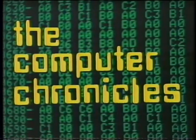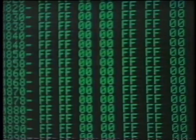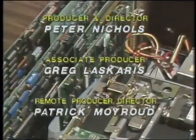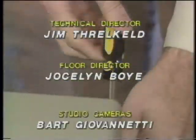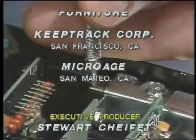The Computer Chronicles is brought to you in part by McGraw-Hill, publishers of Popular Computing — the authoritative microcomputer magazine from McGraw-Hill.